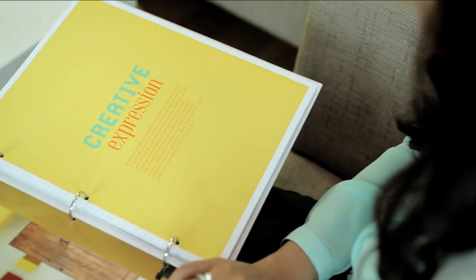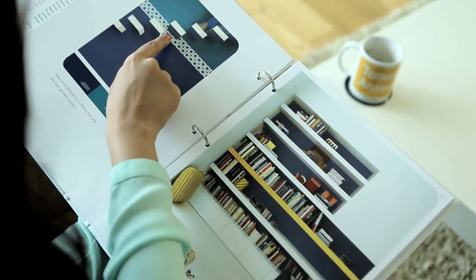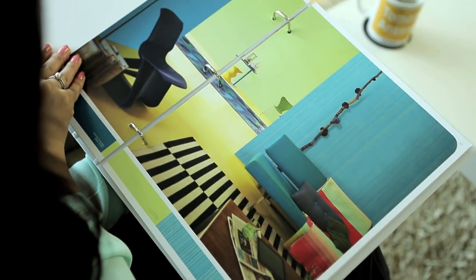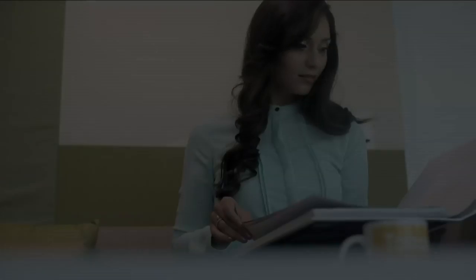If you like standing out from the crowd, Dulux gives you the Creative Expression Collection, using patterns and colours in an unusual way. Creative Expressions is all about the curious and adventurous use of contrasts and geometric designs.